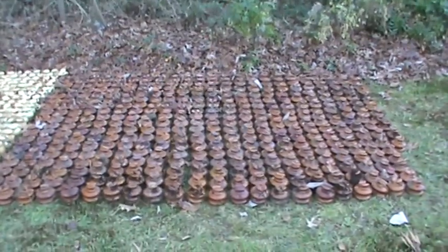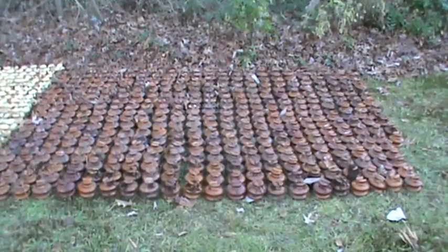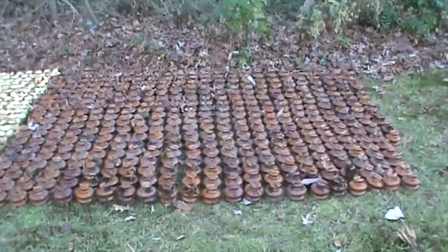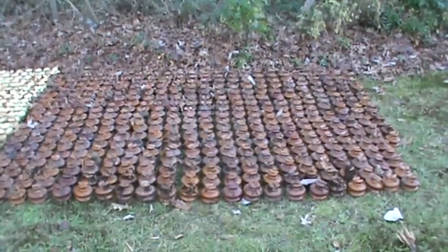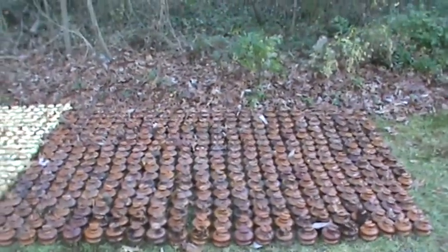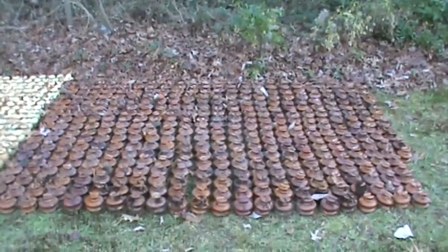Hello, it's Relic Hunter back at the South Jersey Insulator Mine. We're winding up Sunday, December 11th — we're soon going to lose light. Just going to go over and show you the insulators so far.